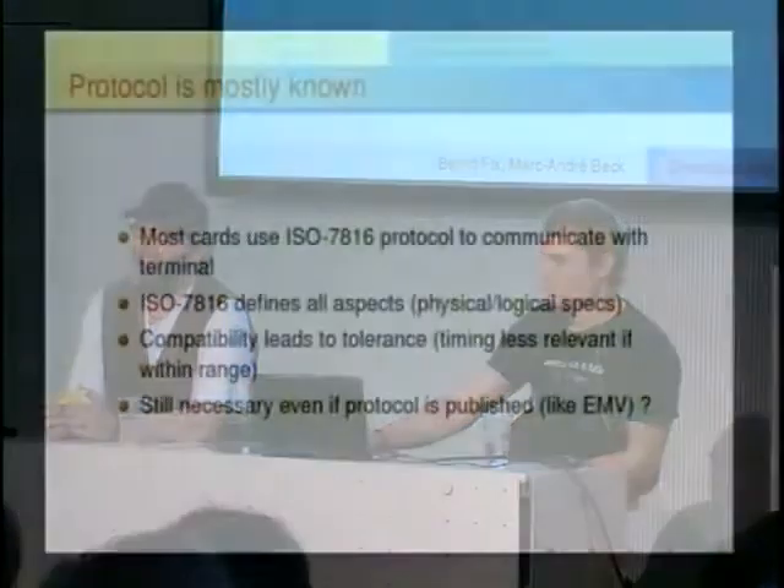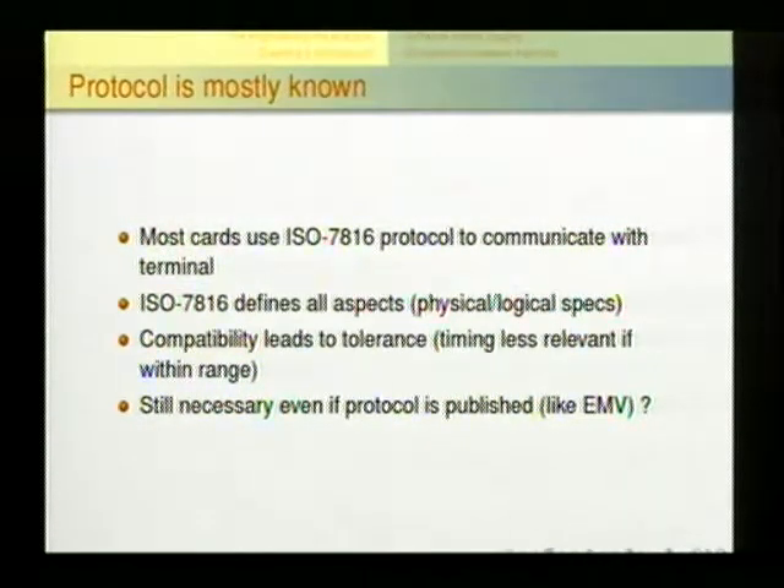We knew from the standard that some communication properties can be a little fuzzy, because terminals handle many different cards — leading to tolerance. We don't have to reproduce timing to the microsecond. We also knew that newer PostFinance cards are EMV-compatible, giving us more information about the communication protocol. But we were also dealing with older cards, so we had to log the communication between cards and terminals. The new EMV-compatible card even has a backward compatibility mode with the old standard, which kept it insecure.